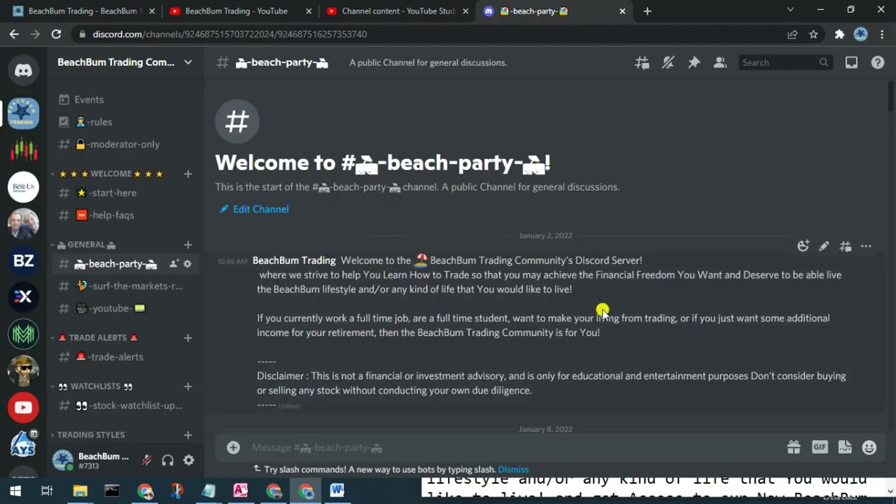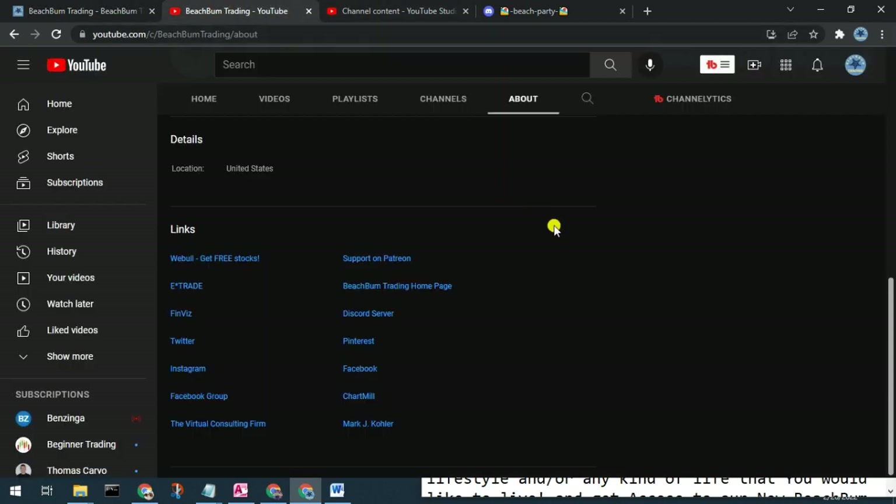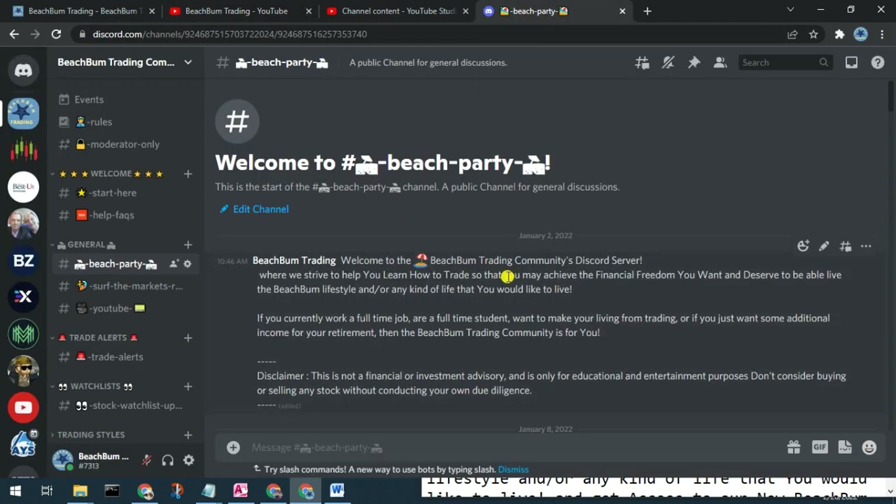We also want to invite you to our Beach Bum Trading Community Discord server, where we can have discussions on all topics related to trading, investing, success in trading, etc. You can see alerts when we make trades and changes to our watch list. Please join us in the Beach Bum Trading Community Discord server — you can find a link in the description box below, on our webpage beachbumtrading.com, and in the links section on the About page of our YouTube channel.